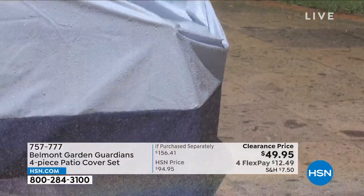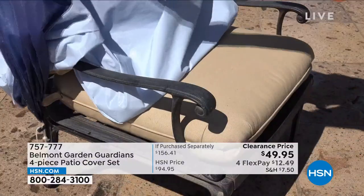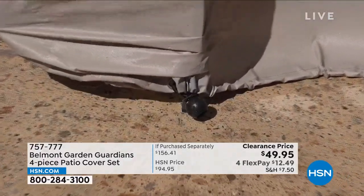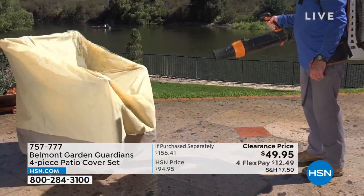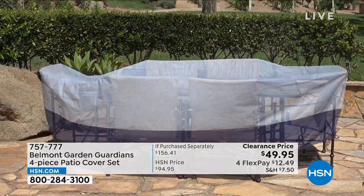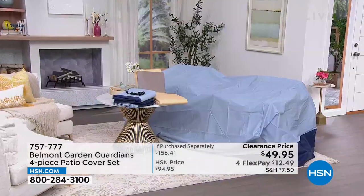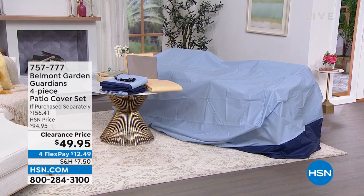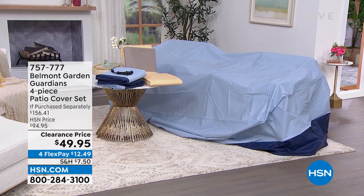These are going to be your saving grace when it comes to protecting your outdoor furniture. It's nice to be outside, but not when your cushions are wet because it rained, dirty because the wind blew, or the birds got to them. That's where the Belmont Garden Guardians four-piece patio cover set comes in. You're getting four pieces: a cover large enough for your outdoor dining table and chairs, a cover for stacking chairs, a cover for your lounge chair, and cushion covers — in either blue or tan, almost half off.